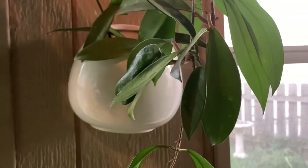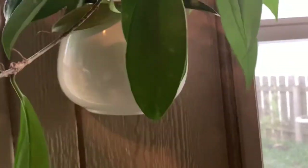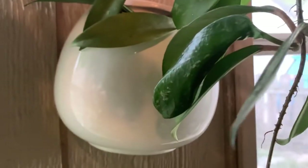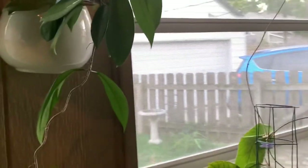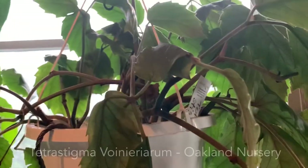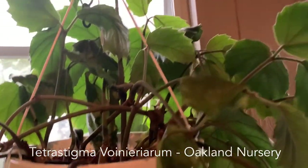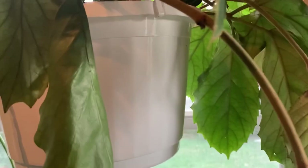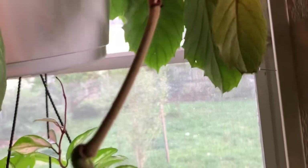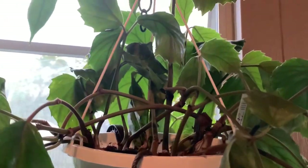This is a hoya pubucalus — I never can say the names of these but I've had this one a while. He's in a pot that hangs on the wall, easy to grow. Then we've got this tetrastigma — I think that's how you say it. I probably already went over this one; he's a big plant and he's droopy.